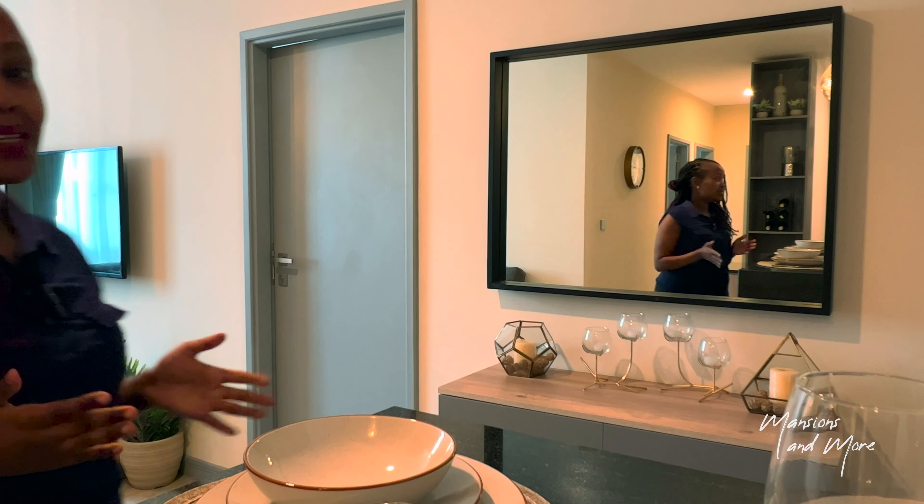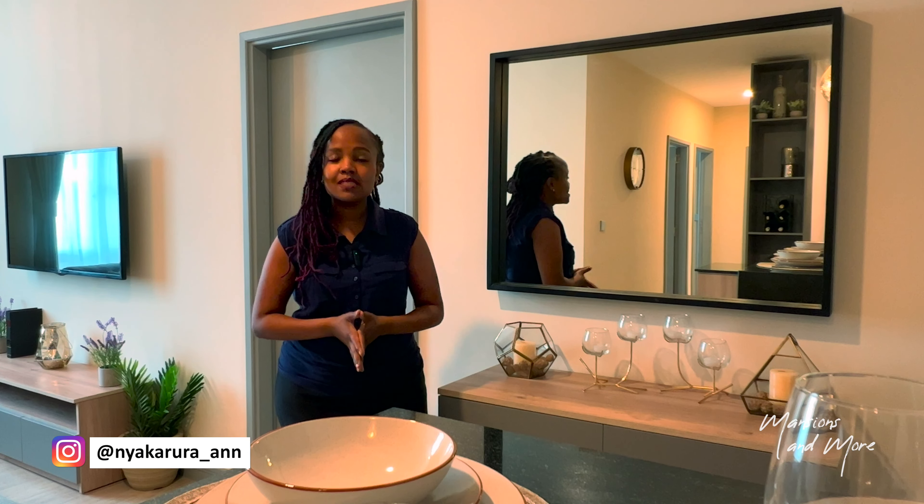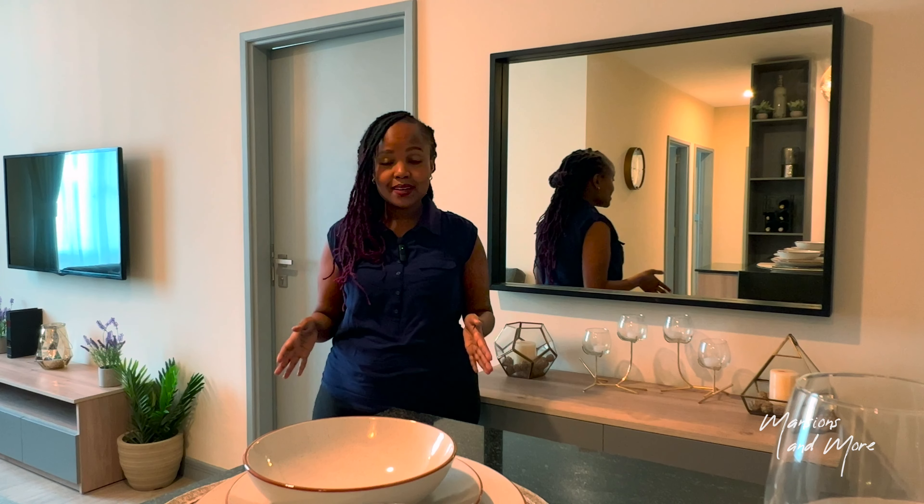Hi guys, welcome to Mansions and More. My name is Anne and today we are in Maisha Mapia in TLC Development, about to tour this apartment that I'm in right now.